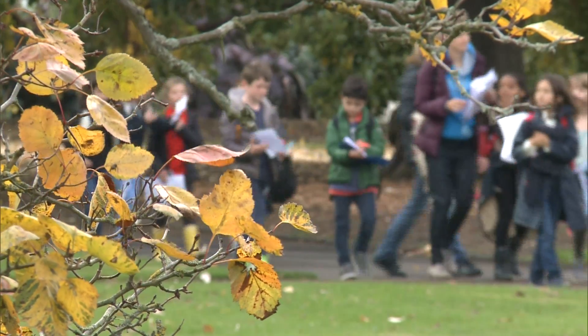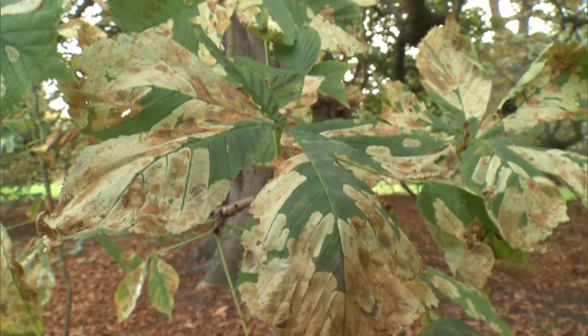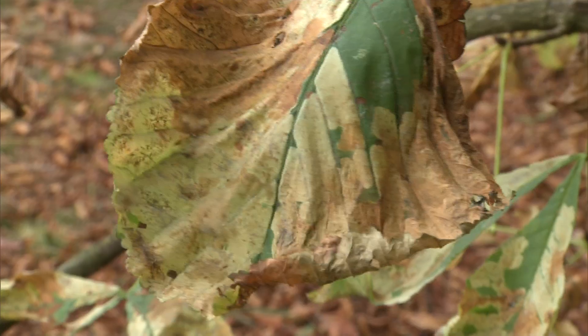The colours are changing at cue, but the brown tinge to the horse chestnuts isn't a sign of the seasons — it's a sign of infestation.